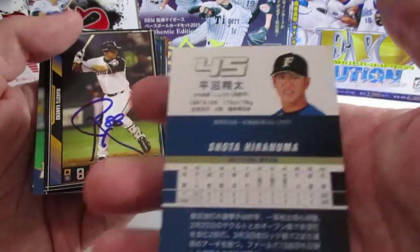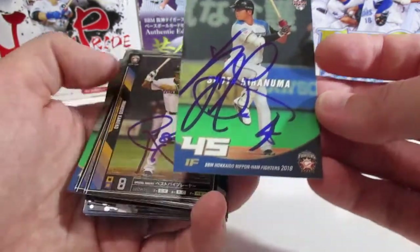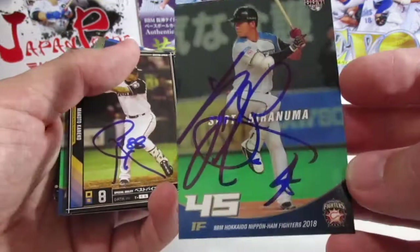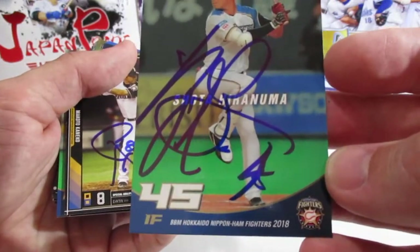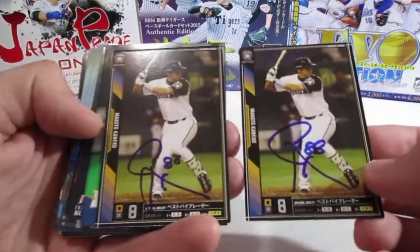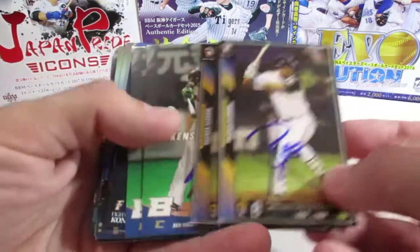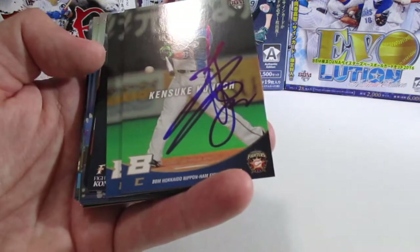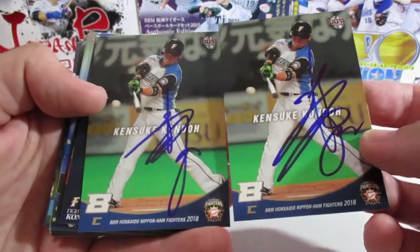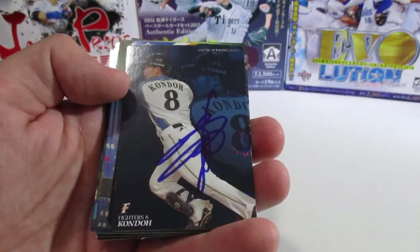Now we have Shota Hiranuma — I was only able to get one of his done. Since some of these guys weren't in the main BBM releases, I had to get the team set releases, like this 2018 Ham Fighters release. Here's one of their coaches, Makato Kaneko — he was really nice. Next we have Kinsuke Kanda, also in the Ham Fighters set from 2018.